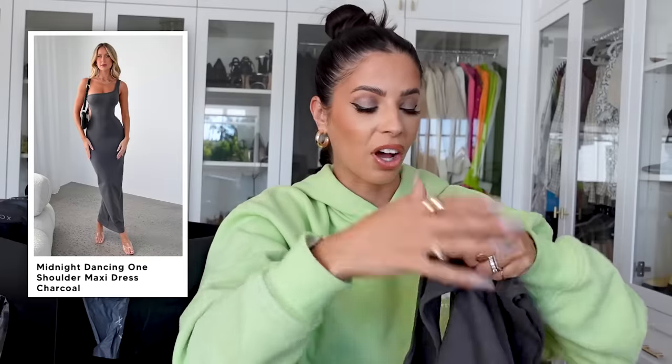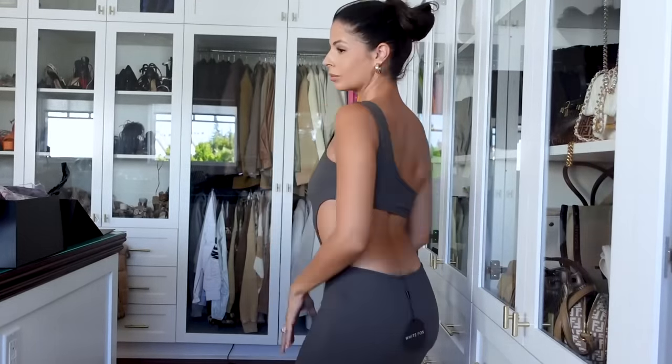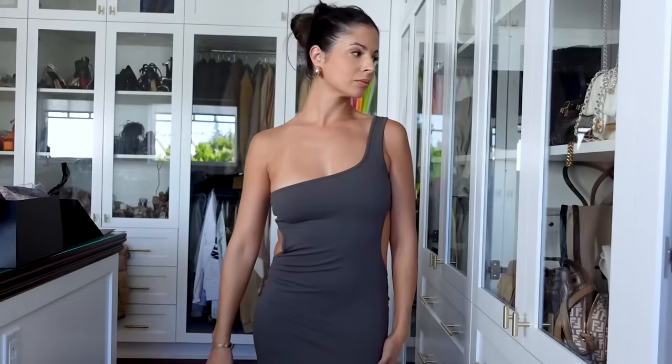This is the prettiest dress I've ever gotten from Whitebox. I love the cutout — it's a very specific cutout and it looked really flattering on. It's like a one-shoulder dress, and the back is cut out and it kind of goes in on the sides a little bit, so it looks really hot. It's a stretchy material and it's a maxi dress. I love the charcoal color. It's called the Midnight Dancing One Shoulder Maxi Dress in charcoal. It has such a unique look and it really looked good on — so I think we just found a really cute dress from Whitebox.